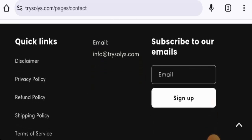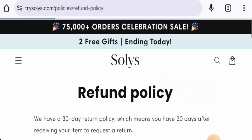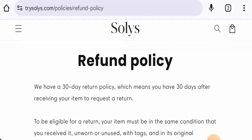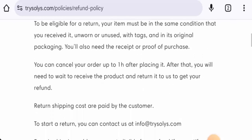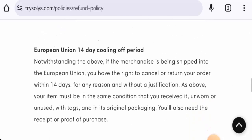About social media presence, we didn't find any accounts. Regarding returns and refunds, if you would like to return your product, you have 30 days after delivery. Once approved, your refund will be sent to your original payment method.